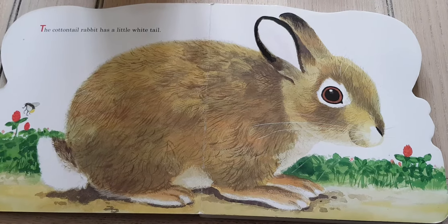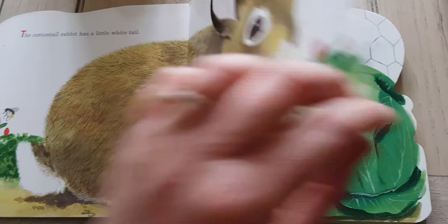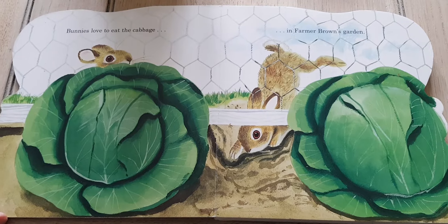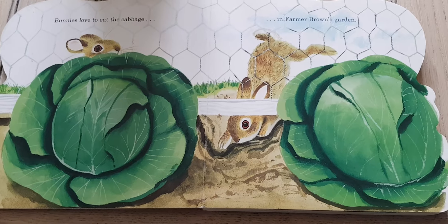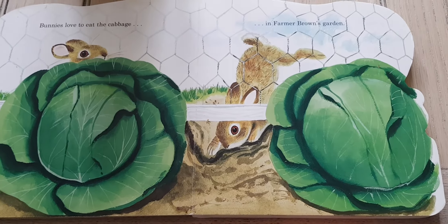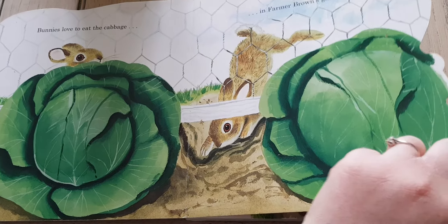The Cottontail Rabbit has a little white tail. There it is. Bunnies love to eat cabbage — yum yum scrunch scrunch — in Farmer Brown's garden. There it is, trying to get underneath the fence.